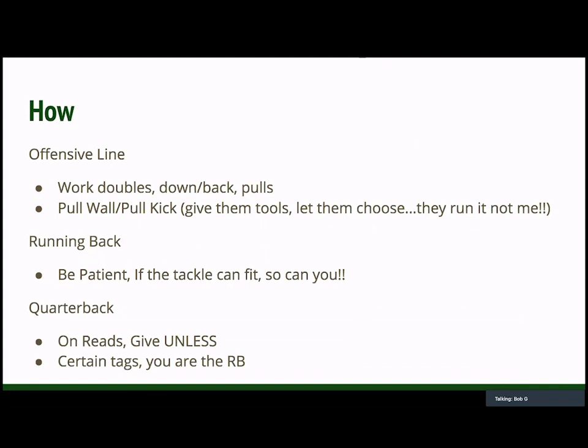So the how — we talked about the why, the what, all that good stuff. Here's the how. Our offensive line really only needs to work a handful of things. Obviously they need to work their double teams — we're getting hip to hip, we're driving there. Down blocks or back blocks — for our tackles, guards, and center it's a lot of the same mechanics. And then our pulls. We have two major pulls: pull wall and pull kick. Our pull kick has crossover to our trap concept. Our pull wall — where we're pulling through and we're leading on a linebacker — has a lot of carryover into our pin and pull scheme where our guards or tackle will be pulling out into space, and obviously on power as well.